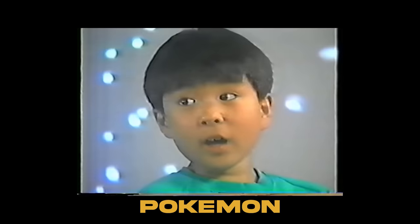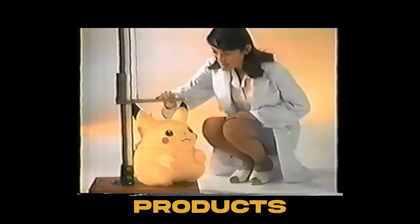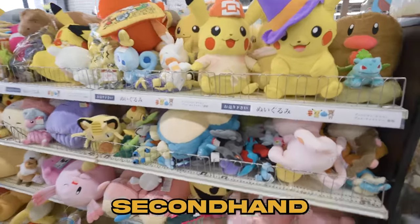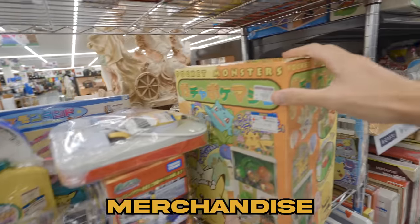Over the 27-year history of the Pokémon franchise, there have been hundreds, probably thousands, of products released. This summer, I traveled across Japan and searched second-hand stores for rare, vintage Pokémon toys and merchandise. And today I want to show you all the cool, interesting, and just straight-up kind of weird Pokémon products that I found in Japan, starting with this.